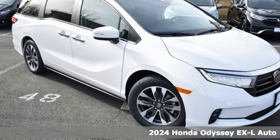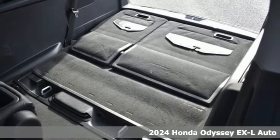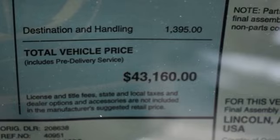Here's a new 2024 Honda Odyssey. From hood to hatch, it offers all the comforts and conveniences you could want. It boasts an impressive list of features like these.